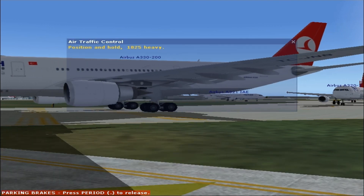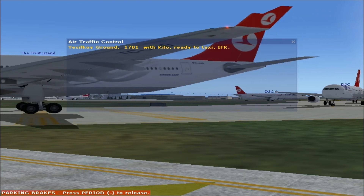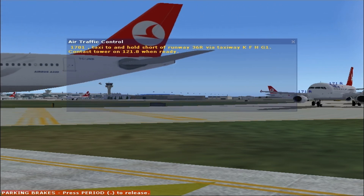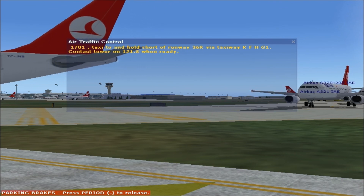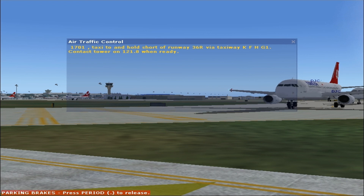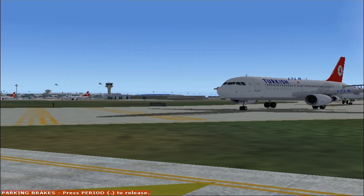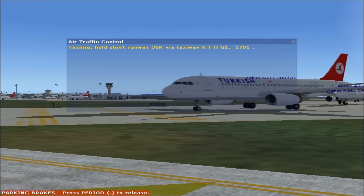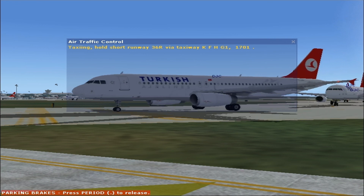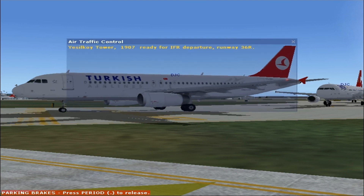Position and hold, 1-8-5 heavy. This is Clyde Ground, 1-7-0-1, with Hilo, ready to taxi IFR. 1-7-0-1, taxi to position and hold short of runway 3-6-right via taxiway Hilo Bravo Hotel Golf 1. Contact tower 1-2-1.8 when ready. Taxiing, hold short runway 3-6-right, via taxiway Hilo Bravo Hotel Golf 1. 1-7-0-1, this is Goy Tower, 1-9-0-7-3.